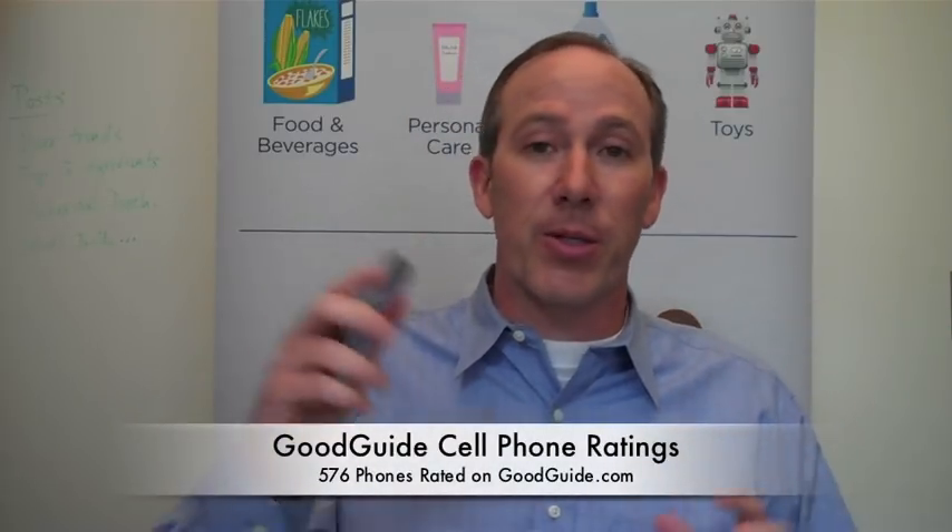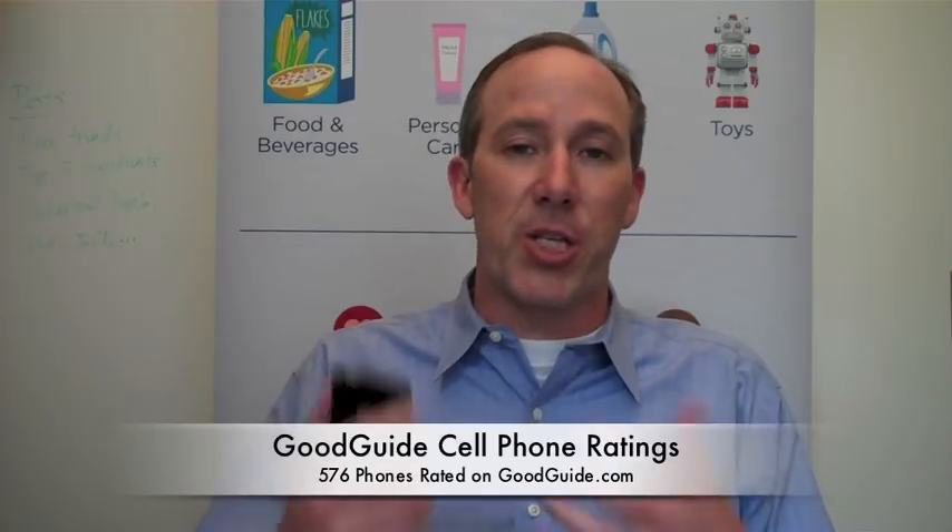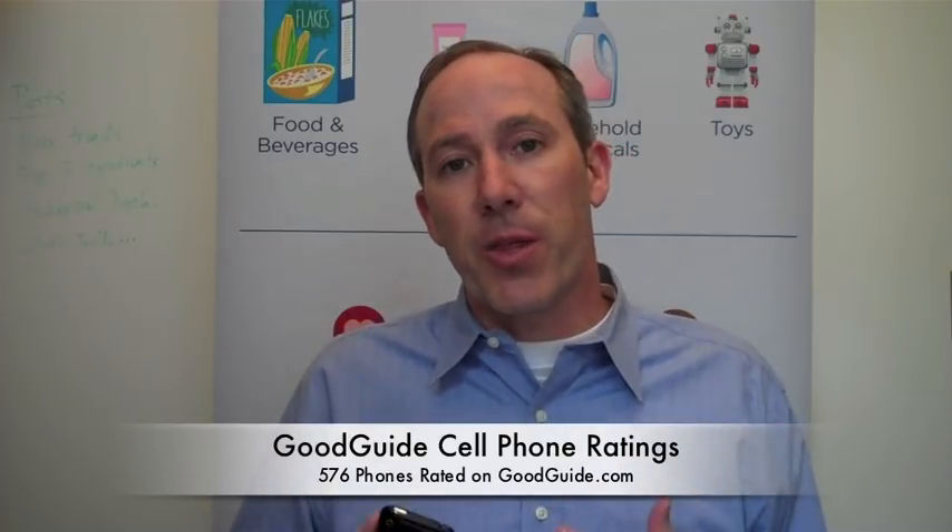Make sure someone else uses it and it gets recycled at the end of its life. The GoodGuide scientists looked at over 570 phones across lots of different issues related to chemicals, energy, environmental, social, and health impacts. Go to goodguide.com, look up your cell phone, find the phone that's best for you — that meets your needs and your concerns. Tell us what you think and learn more at goodguide.com. Thanks very much.